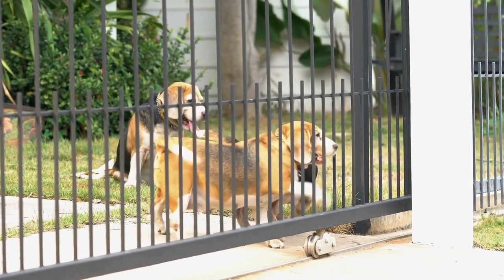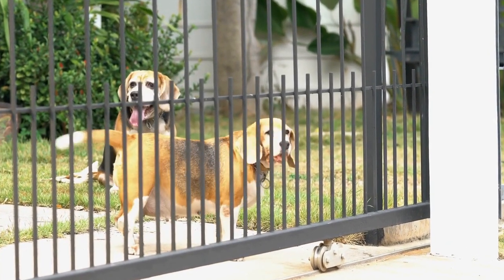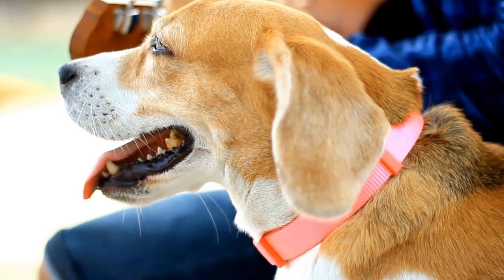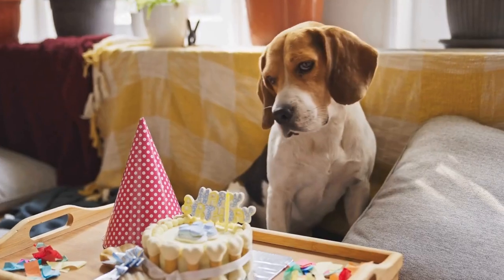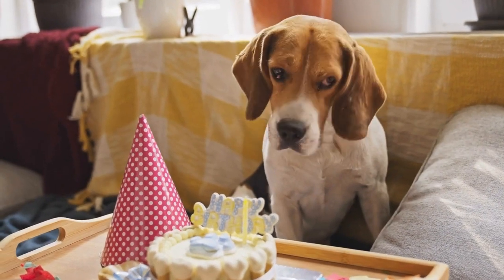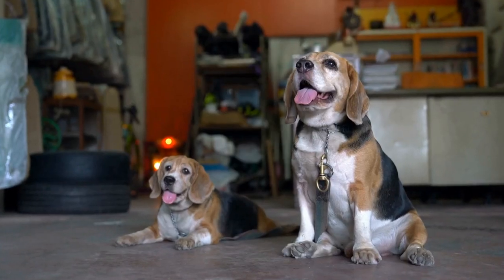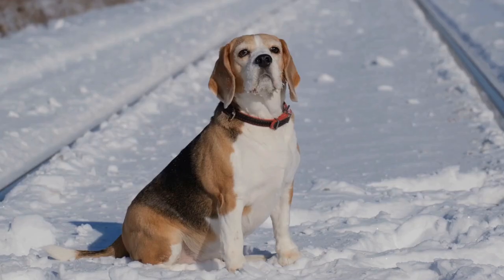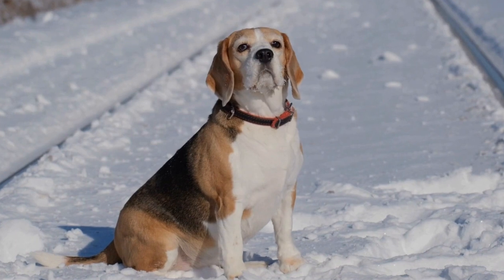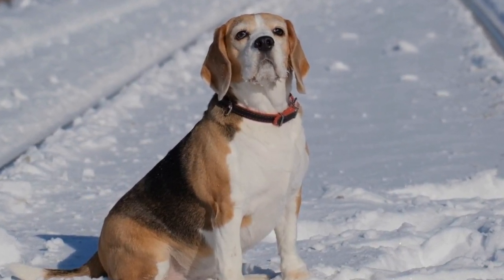Exercise needs — Beagles: Due to their hunting background, Beagles have moderate to high exercise requirements. They enjoy regular walks, interactive playtime, and mental stimulation. Engaging them in scent training or puzzle toys can help keep their minds stimulated. Without adequate exercise, Beagles may become bored and resort to destructive behaviors.